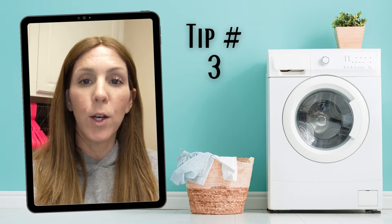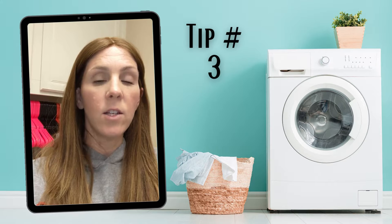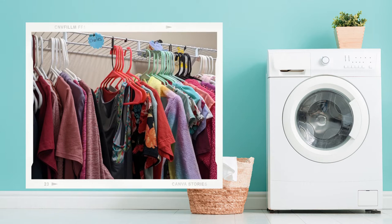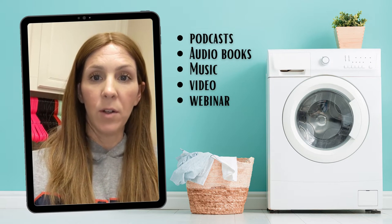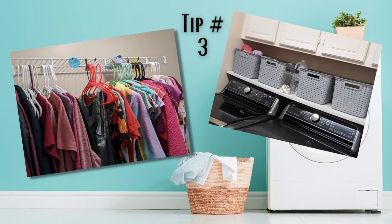Tip number three: clothes do not come out of the dryer unless they are going into one of the baskets or being hung up. Each kid has a designated place in the laundry room where their clothes will be hung up. Laundry will actually go faster if you're not just pulling it out of the dryer and putting it in a big heap — that becomes overwhelming. I found the best way is to bring your phone or laptop into the laundry room and use that time to listen to podcasts, audiobooks, or your favorite music. Plan to be present in the laundry room when doing laundry — nothing comes out of the dryer without being hung up or going into the designated basket.